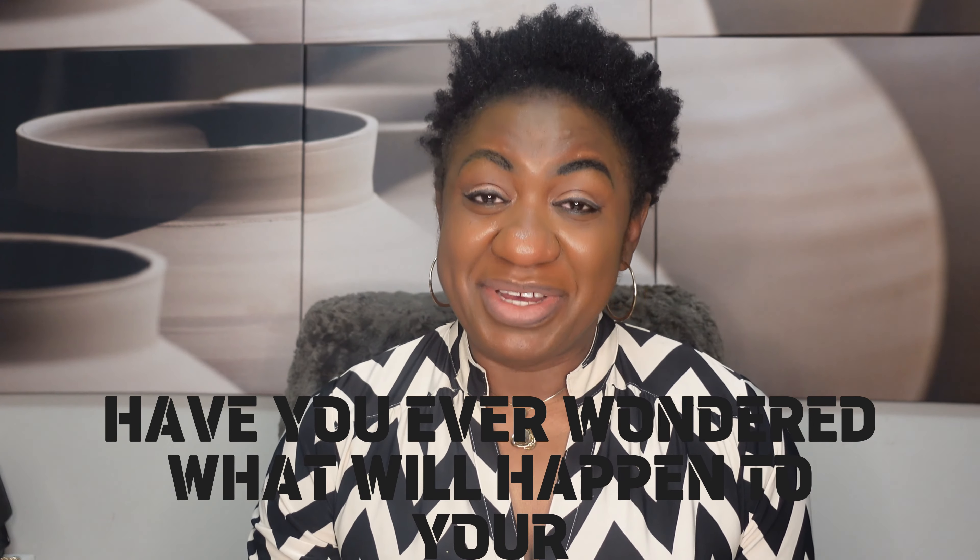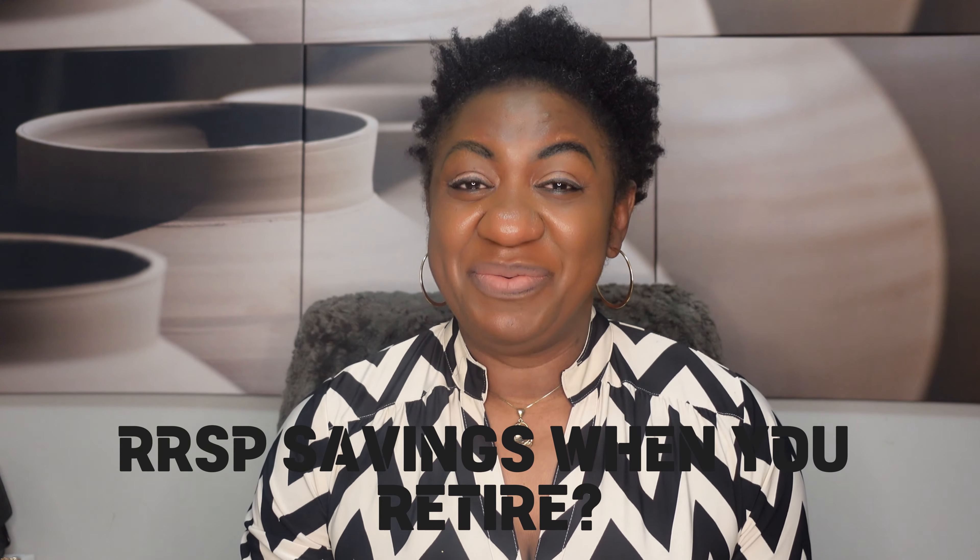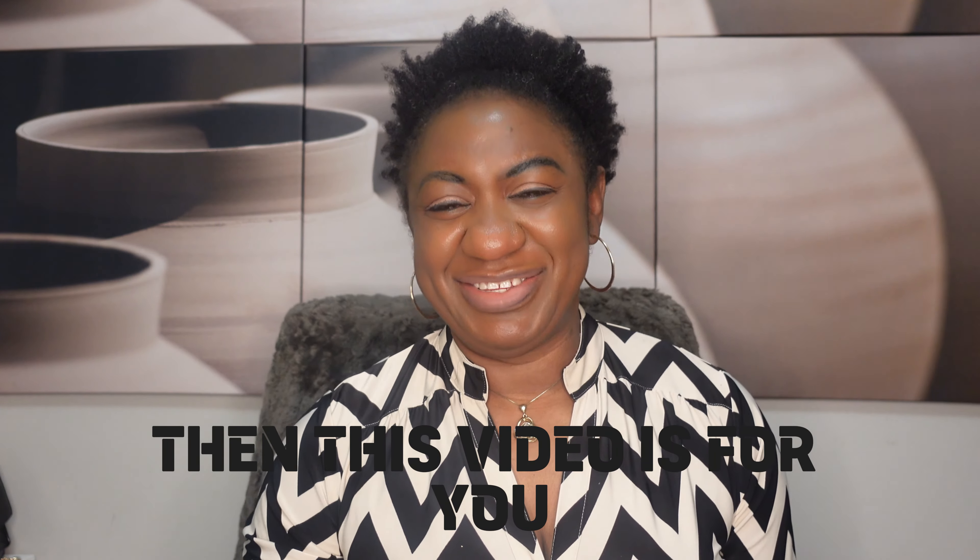Have you ever wondered what will happen to your RRSP savings when you retire? Then this video is for you.